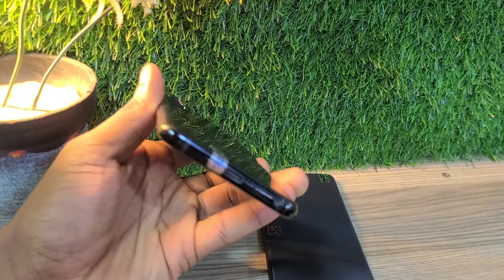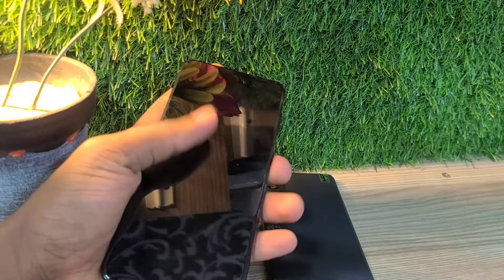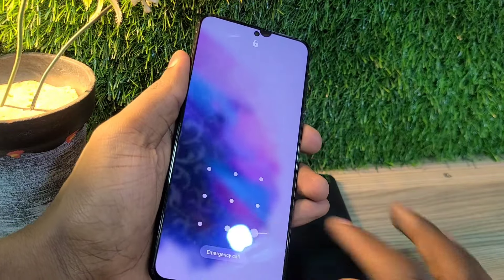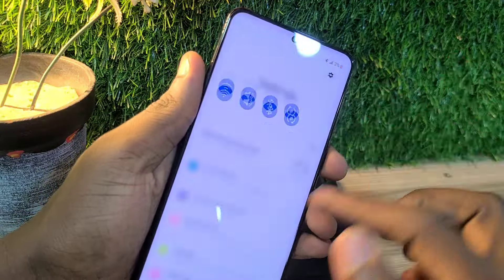Hello guys, welcome back to my channel. Today I'm going to be talking about the Samsung Galaxy S21 Plus 5G in mid-2024. I'm going to be doing a simple review and talking about the price of this phone.